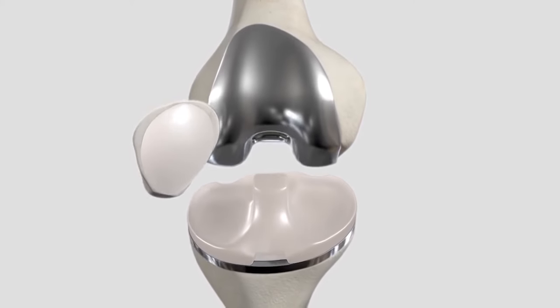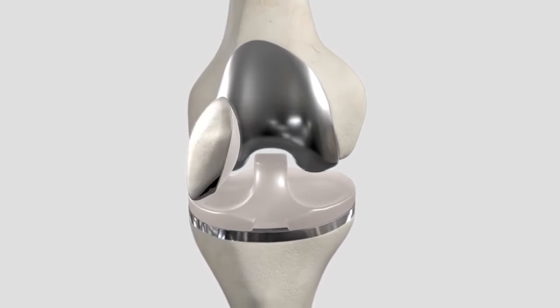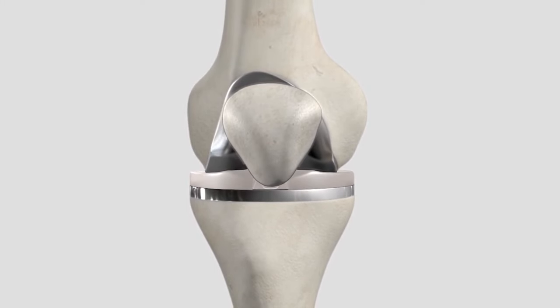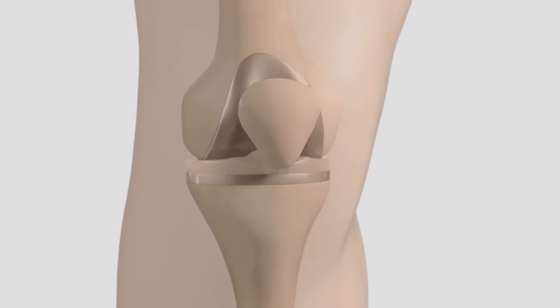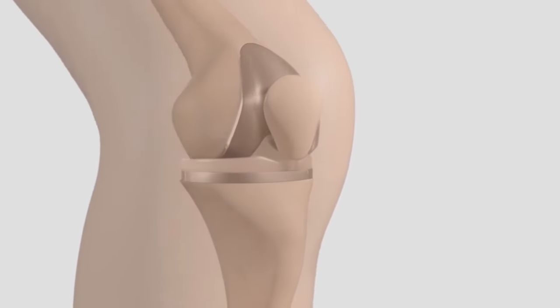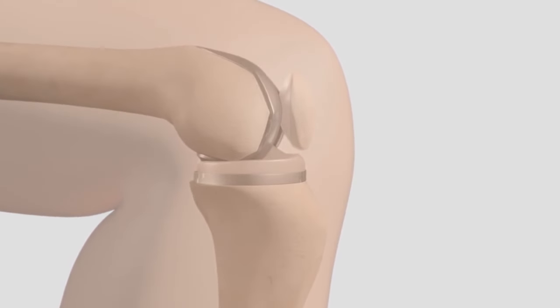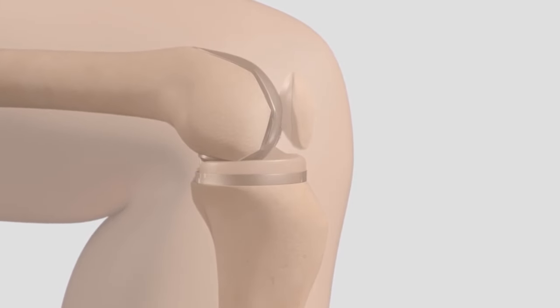The metal and polyethylene plastic implants allow the bones to smoothly glide against each other, like a person's natural cartilage. Once the implant is positioned correctly, the surgeon tests the patient's range of motion. The incision is closed and a dressing is applied.